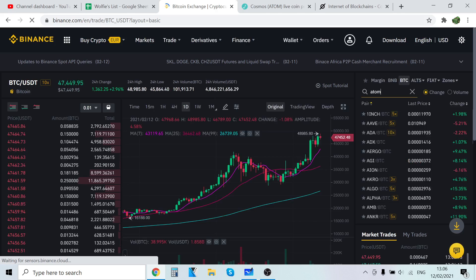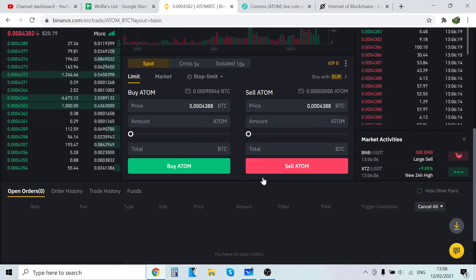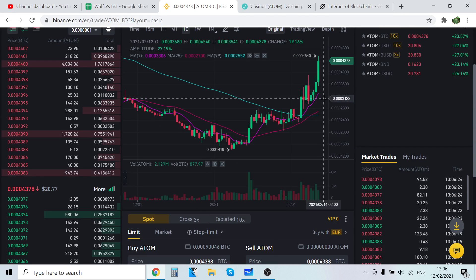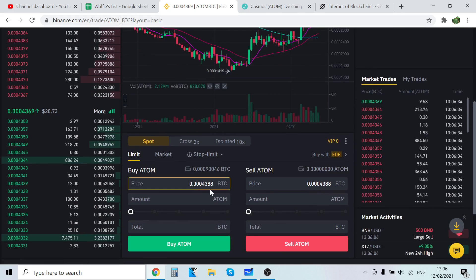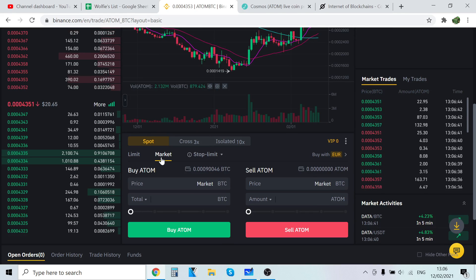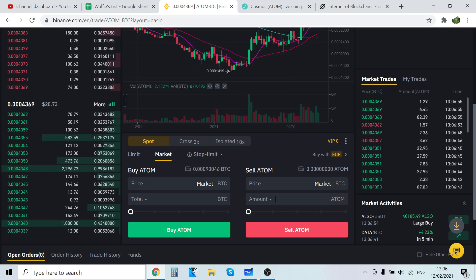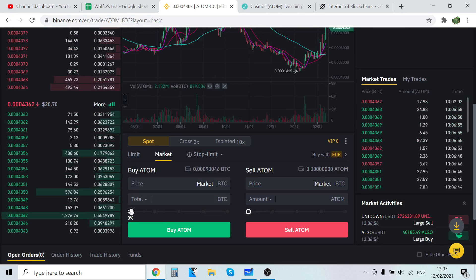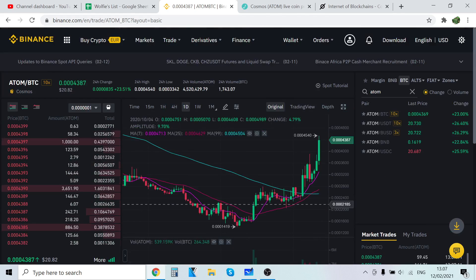Now you want to trade that Bitcoin into Cosmos ATOM. Go to Trade and Classic, then search ATOM and click ATOM/BTC. When you scroll down you will see Limit and Market. Limit means if you think the price will drop, you can set the price you want to pay — but if the price doesn't drop, your buy order won't go through. I always use Market buy, which automatically gives you the best pricing and executes the trade instantly with no waiting.